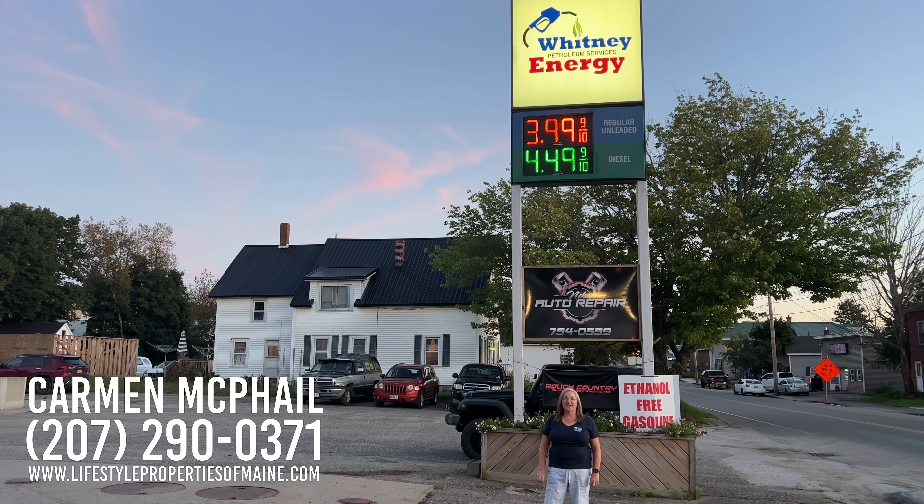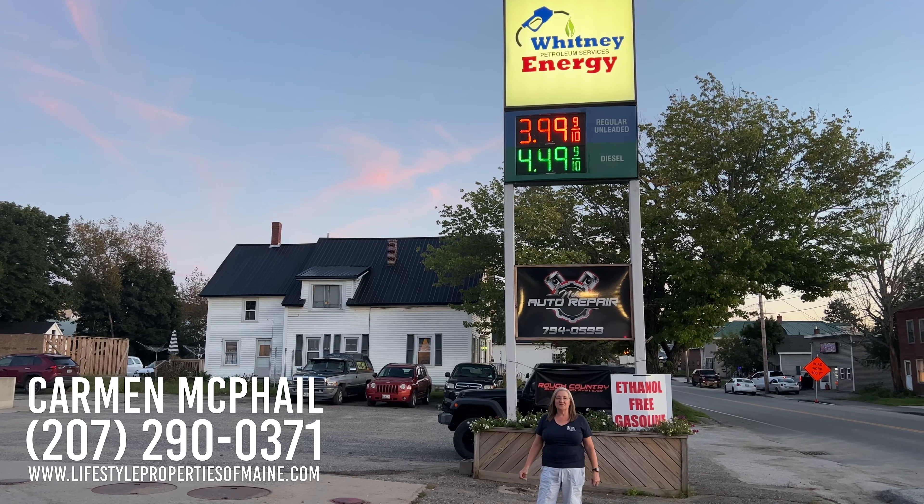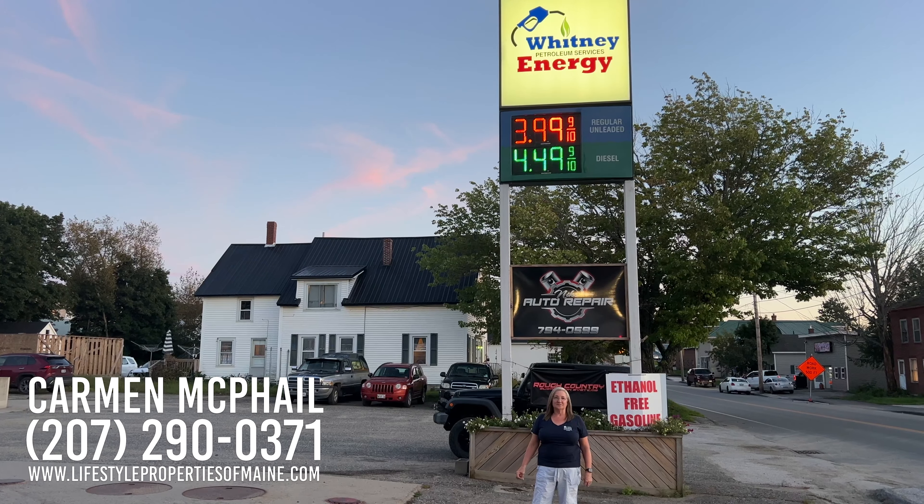Good afternoon YouTubers, this is Carmen McSale from United Country Lifestyle Properties of Maine. Today I'm standing at Whitney Energy — a small business right here in the town of Lincoln that has big opportunities for the right investor.